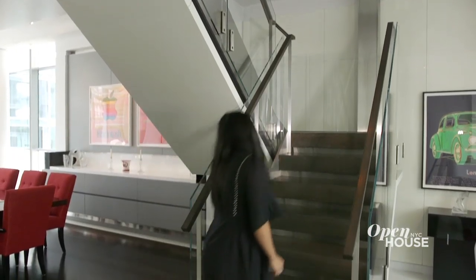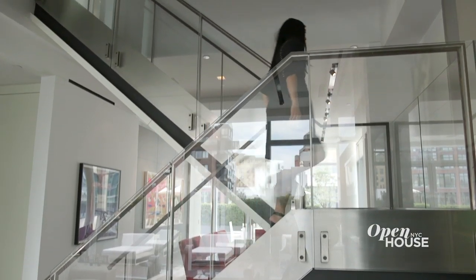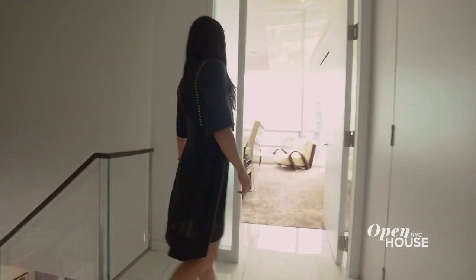Up these amazing stairs — oh, did I forget to mention this was a duplex? The second floor holds the private spaces of the home, and you access them by this beautiful glass and steel staircase.